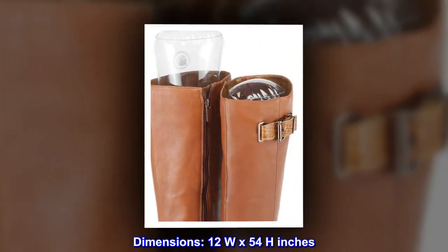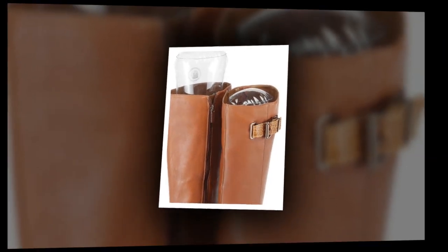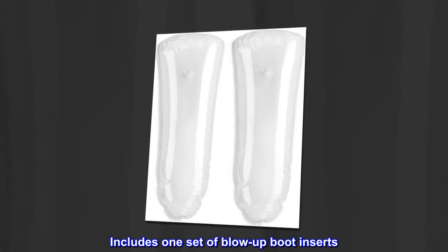Dimensions: 12 inches wide by 54 inches high. Includes one set of blow-up boot inserts.